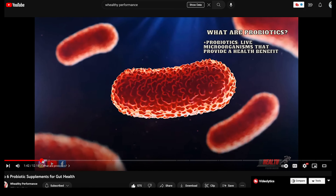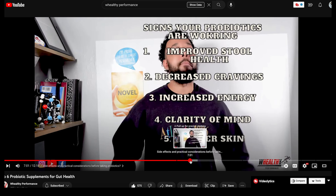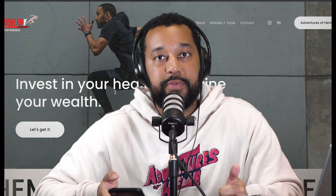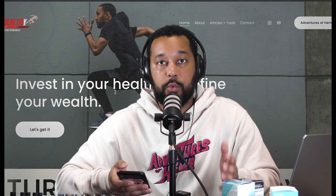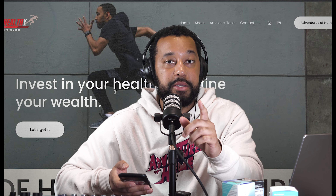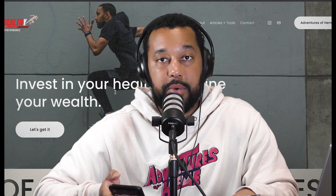That video covers how to know if the probiotic you choose is working. One good indicator is improved stool health — if you had gas, bloating, diarrhea, or constipation, your probiotic should improve those symptoms. You should also see clearer skin, since the microbiome is found on the skin as well as in the gut. You'll have improved energy, mental clarity, and fewer cravings for bad foods — the good bacteria in your gut will signal you to eat better. If you made it to the end, I highly suggest checking out that video for a more in-depth review.